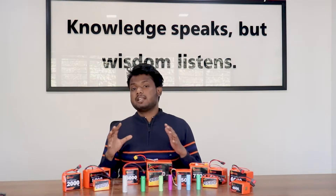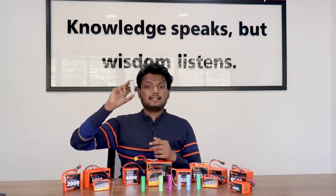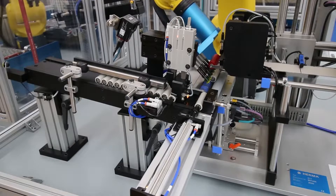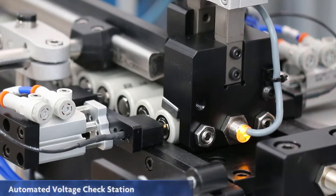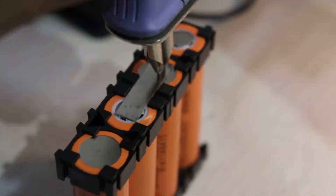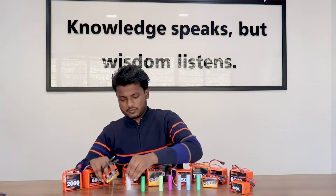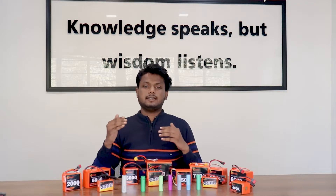Let's talk about the most common configurations of lithium-ion batteries. This is a single cell — the voltage of this cell is 3.7 volts. Next to it we have a 7.4 volt lithium-ion battery, which is basically two of these cells connected in series. Then again we have three-cell batteries, four-cell batteries, and this keeps on increasing.